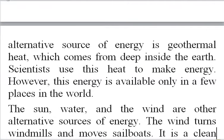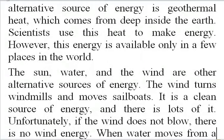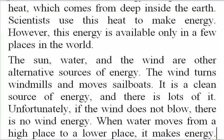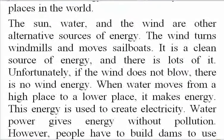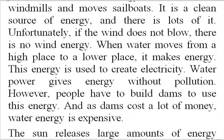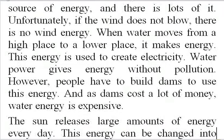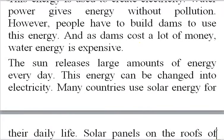The sun, water and the wind are other alternative sources of energy. The wind turns windmills and moves sailboats. It is a clean source of energy and there is lots of it. Unfortunately, if the wind does not blow, there is no wind energy. When water moves from a high place to a lower place, it makes energy. This energy is used to create electricity. Water power gives energy without pollution. However, people have to build dams to use this energy, and as dams cost a lot of money, water energy is expensive.